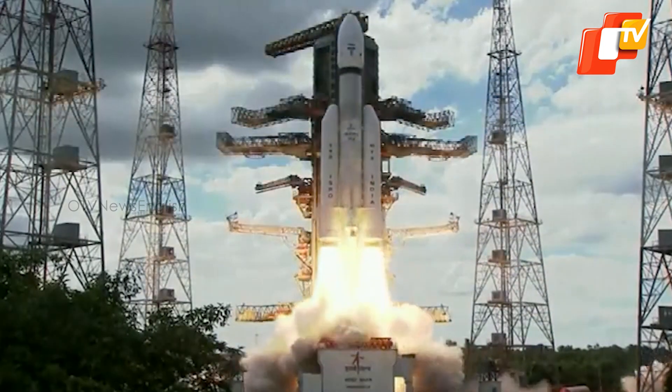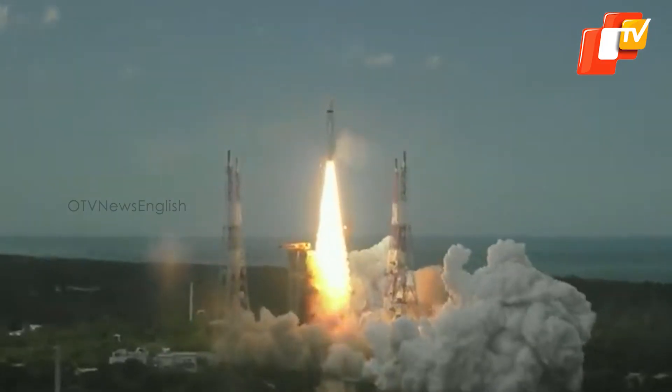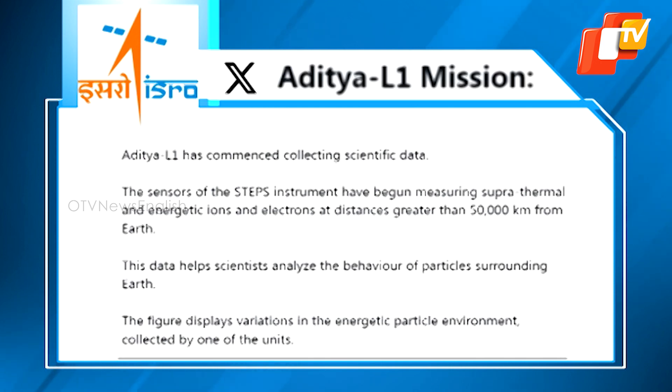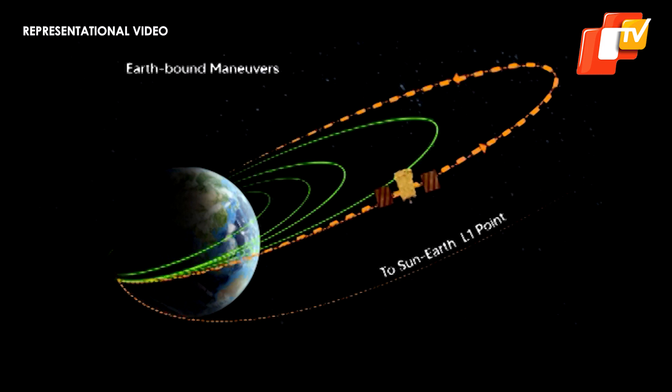Developed by the Physical Research Laboratory with the support of Space Application Centre in Ahmedabad, the STEPS Instrument has begun measuring suprathermal and energetic ions and electrons at distances greater than 50,000 km from Earth. This data helps scientists analyze the behavior of particles surrounding the Earth.